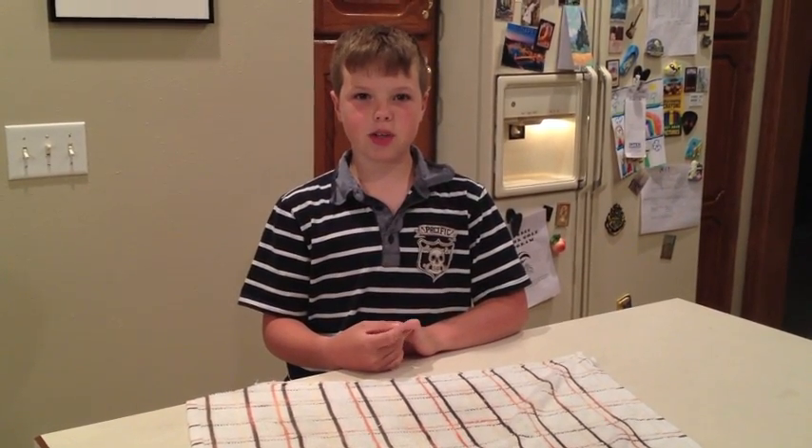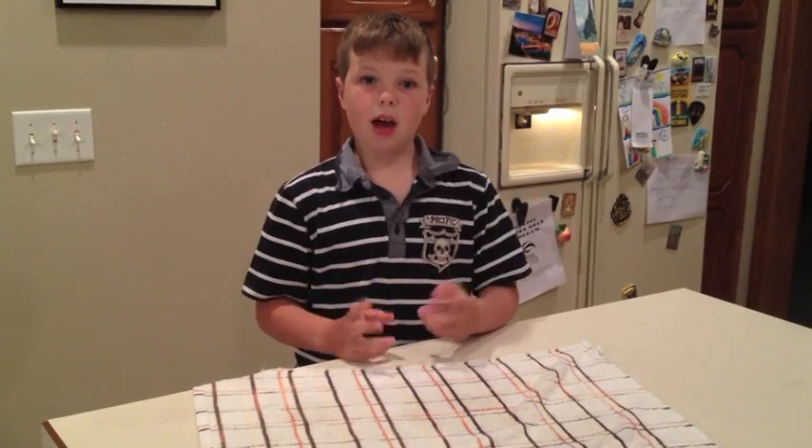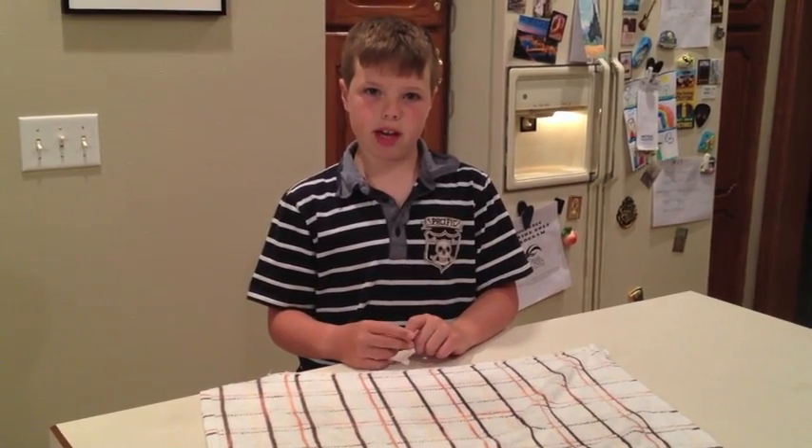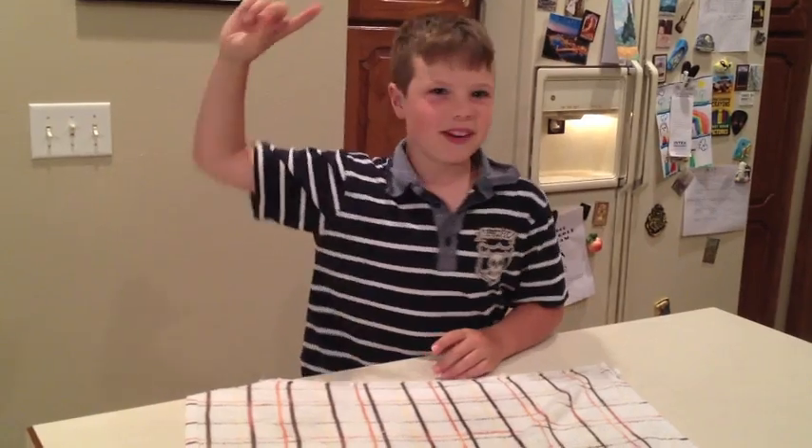My first hypothesis was correct. The hexagonal pencil did seal the bag. My second hypothesis, contrary to what I learned in second grade, was incorrect. I thought that the circle pencil would not seal the bag and it would leak. But the circle pencil did seal the bag and the bag did not leak. Old fashioned science right there now.